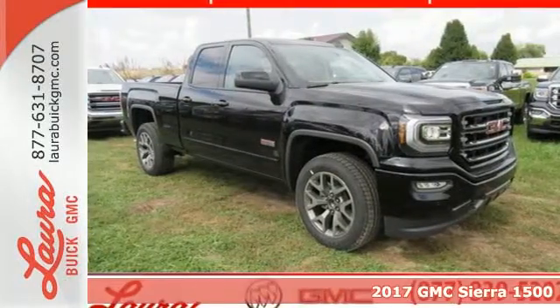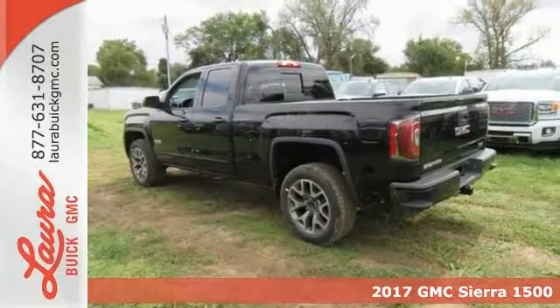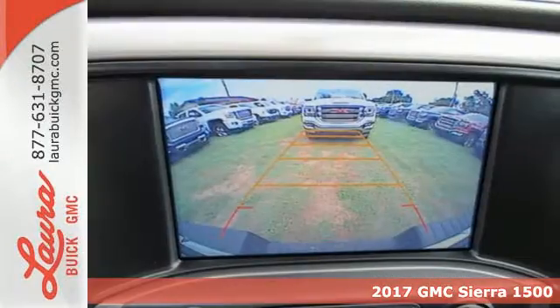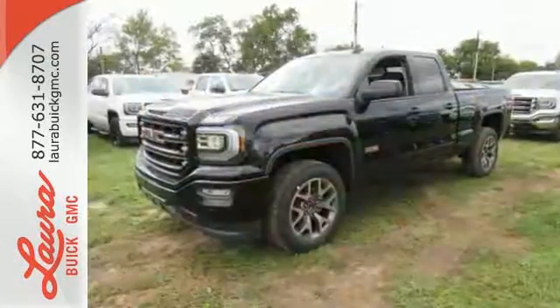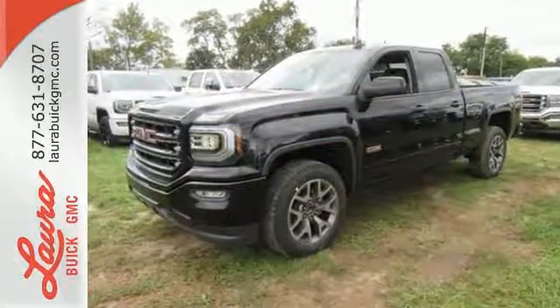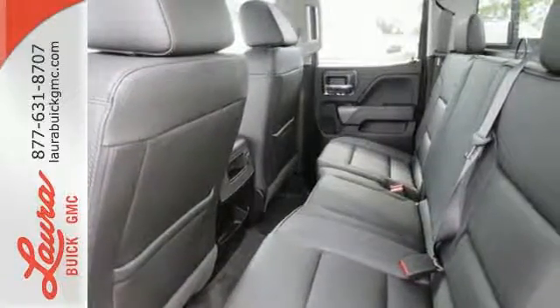It's a 2017 GMC Sierra 1500. This truck is there for you with features you'll soon take for granted, including automatic headlights, a corner step rear bumper, and 8 total tie-down hooks with 4 movable upper tie-downs. But don't worry, this GMC doesn't hold grudges. It does, however, hold lots of gear.